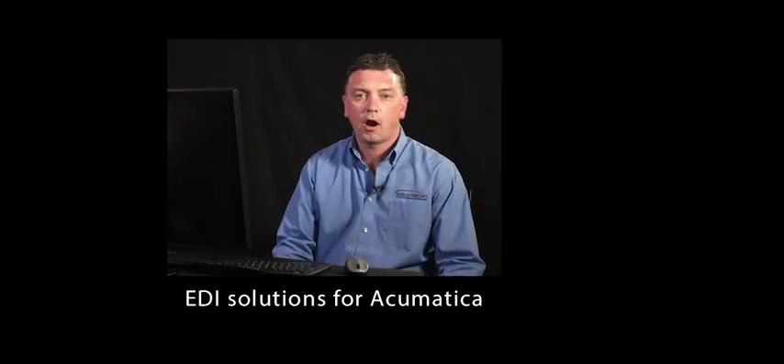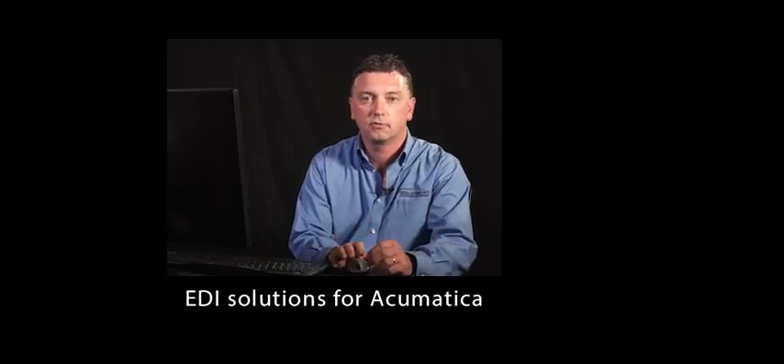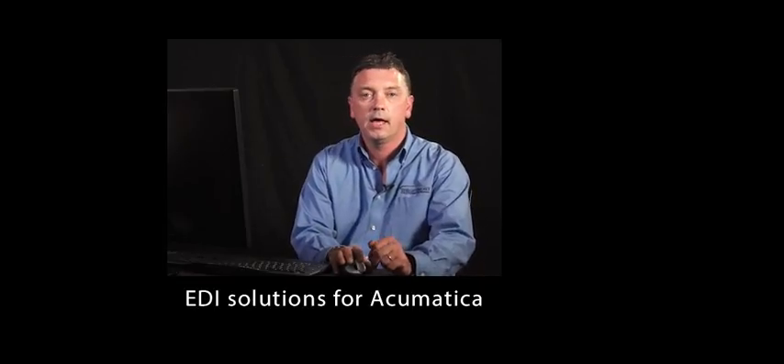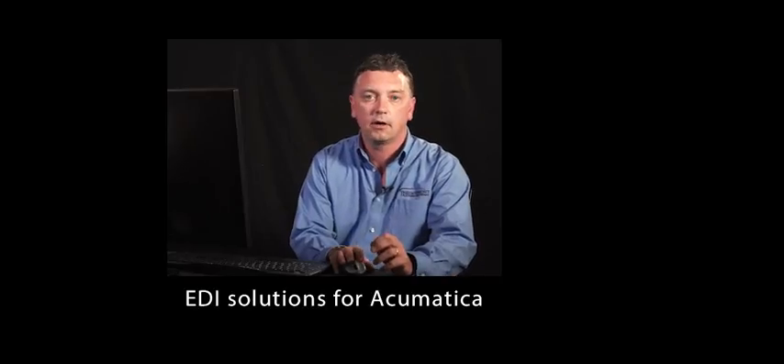Thank you for joining us today for our video demonstration of B2B Gateway EDI solutions and services for Acumatica users. My name is Roger Layden and I'm the Global Director of Business Development with B2B Gateway. I will be joined later in this demonstration by my colleague Louisa Gooding, who's our Director of Sales and Strategic Relationships. So again, thank you and welcome.